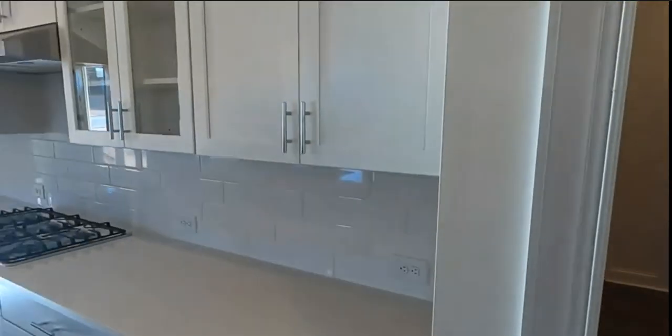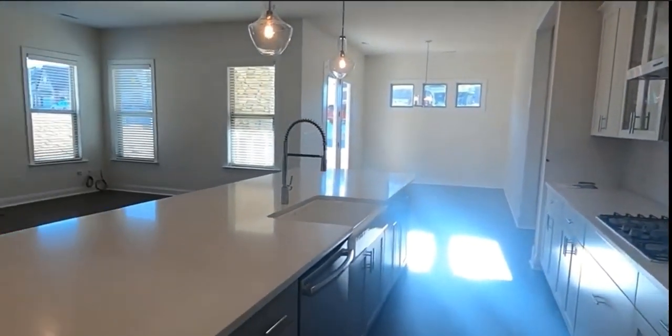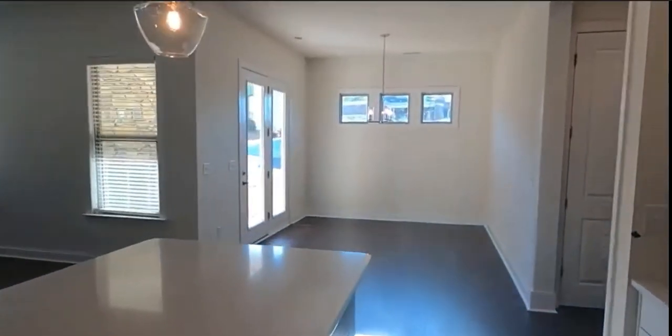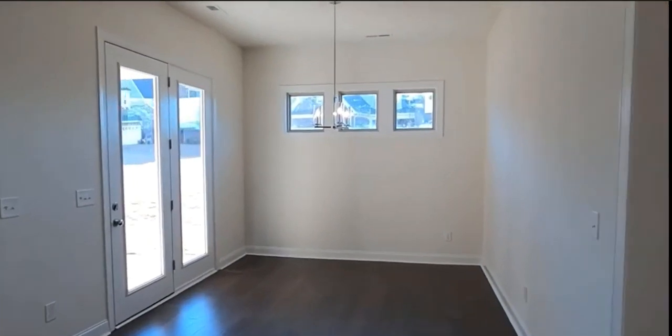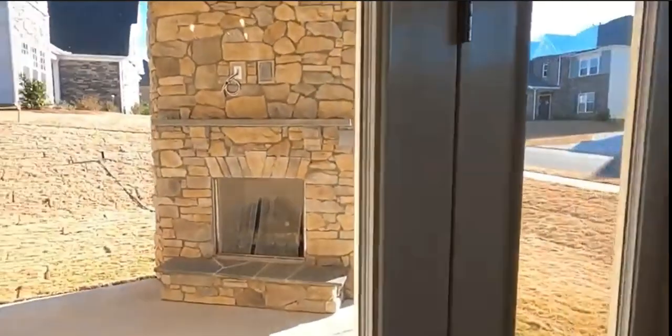You do notice the 10-foot ceilings and the 8-foot doors, luxury kitchen, where the windows are placed, and so on. Now, this one that I'm going to show you from the Falls at Weddington has a three-car side-load garage and a very beautiful European elevation.